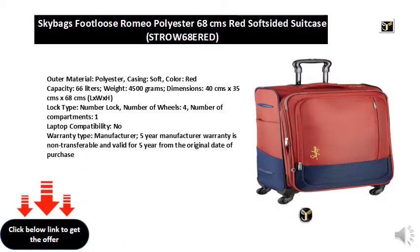Lock type: number lock, number of wheels: 4, number of compartments: 1, laptop compatibility: no.